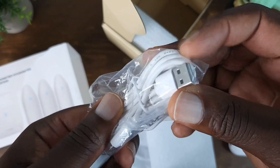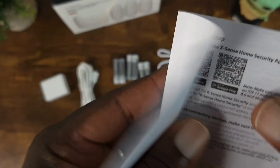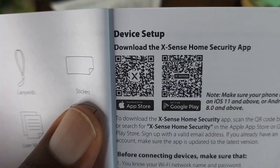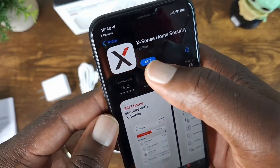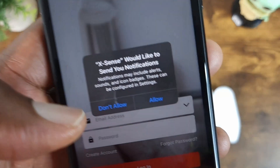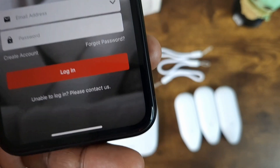Also included is a Type-A to micro USB cable and power plug. According to the instructions, we need to download the app. Depending on whether you have iOS or Android, you choose the appropriate one to install on your mobile device — I'm going to be using the iPhone. Go ahead and tap to install, then open the app, allow notifications, and if you have an Xsense account you sign in; if not, you create an account.